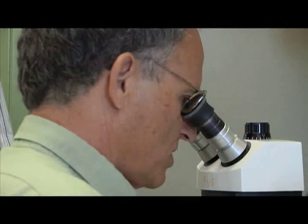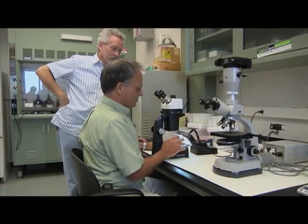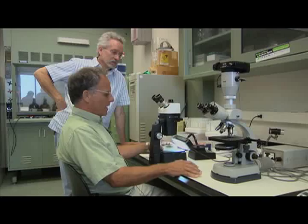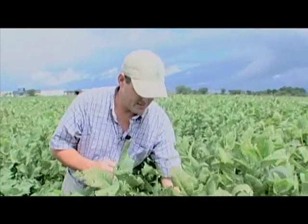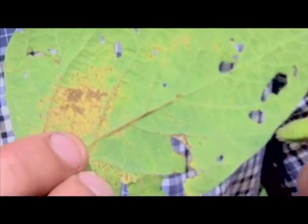Here we have a culture of Cercospora, the fungus that causes Cercospora leaf blight, growing on an auger medium that's been supplemented with iron. For Dr. Ray Schneider, it's the little things — microscopic, in fact — that can make a huge difference. That's a sample of Cercospora under his microscope. It's a disease that could, if left unchecked, wreak havoc on the state's soybean crop. It's the next big disease behind soybean rust, a disease Schneider knows all about.